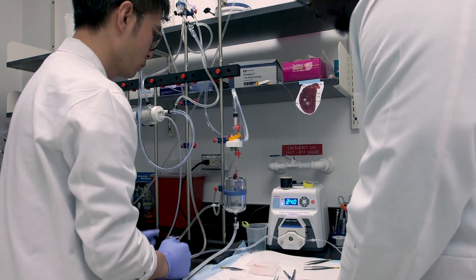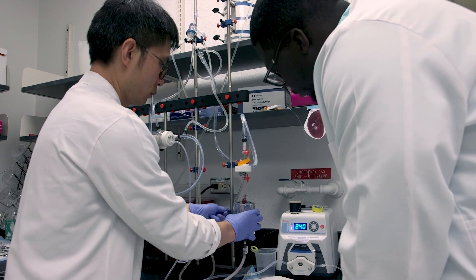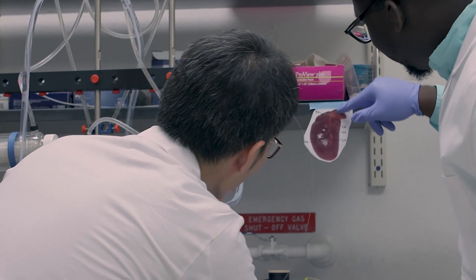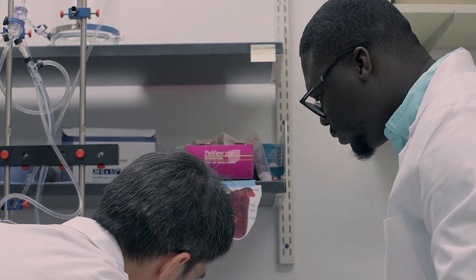Students choose a CGM discipline for their training because of its interdisciplinary nature and because they can customize their plan of study to match their goals during their graduate work, as well as to prepare them for their future careers once they have graduated.